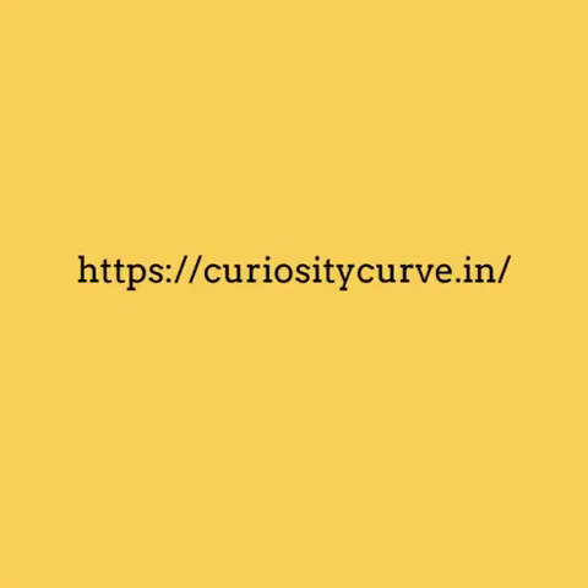Hope you enjoyed and learned something new. Stay tuned to our channel for such videos. Please visit our site for more articles at curiositycurve.in. Please like, subscribe, and share.